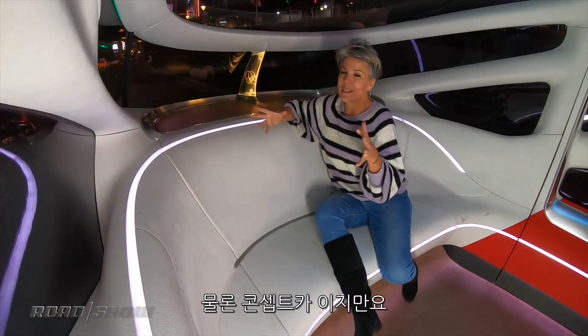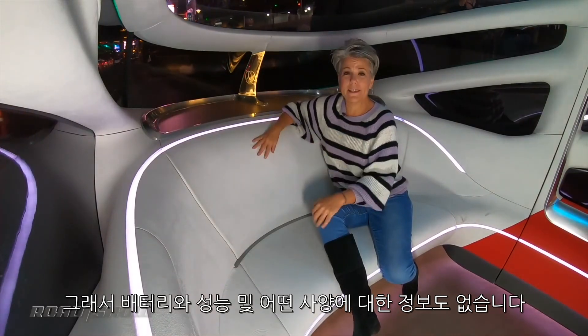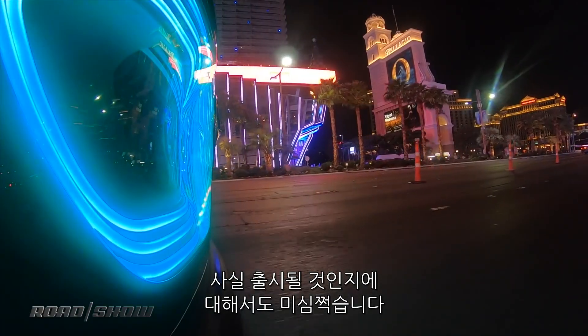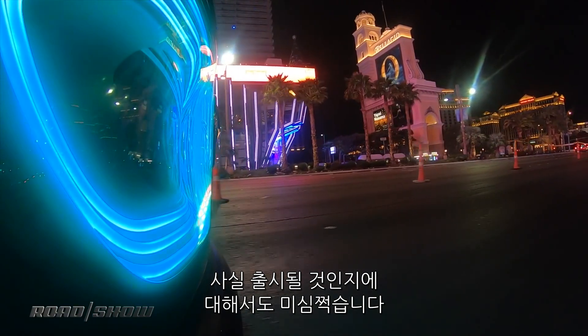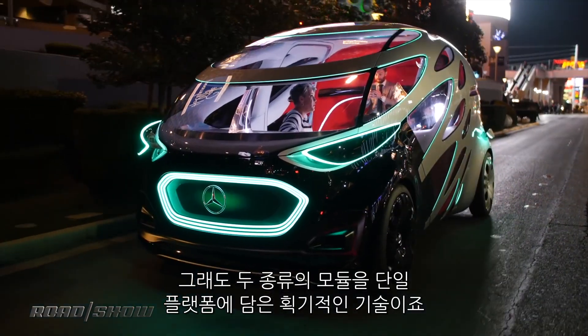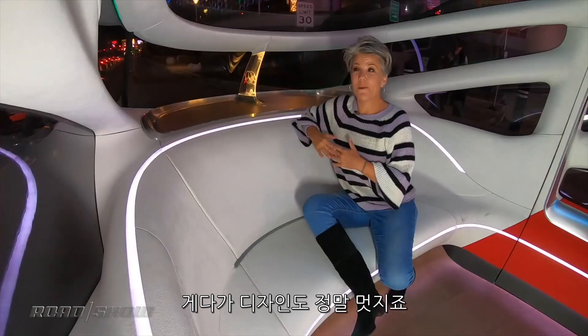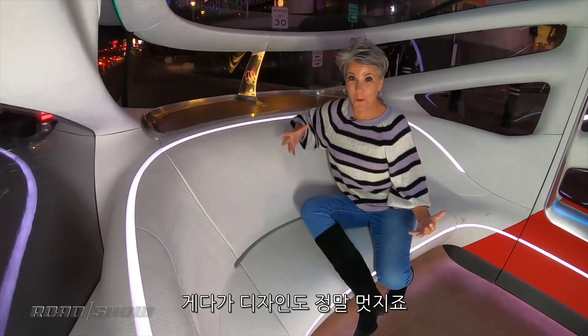Now this is just a concept, so I don't have any specs in terms of batteries or range or anything like that. In fact, I highly doubt this is ever going to come to market. But it really is an ingenious way of using two modules and a single platform to get maximum efficiency out of one vehicle — plus it looks hella cool.